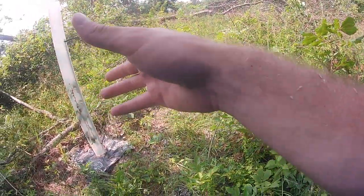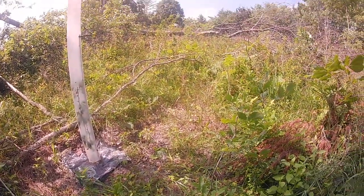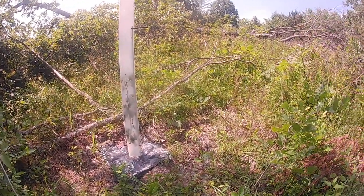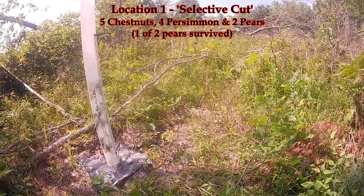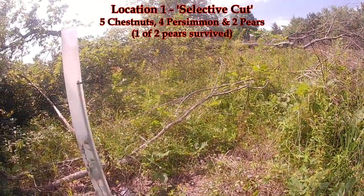I also planted some chestnut trees here, and there's some pear trees over there, but the pears didn't take. The one that I planted did, but the other five did not. So I'm just going to come in here and spray a little bit, and so far they've all looked good in this spot.